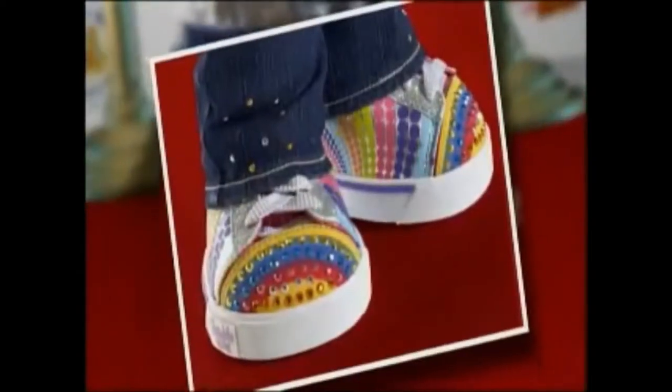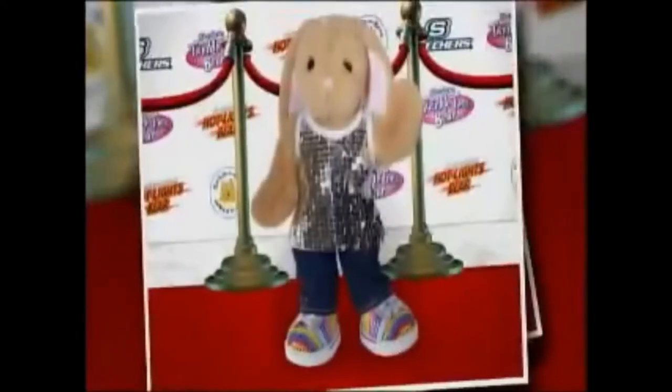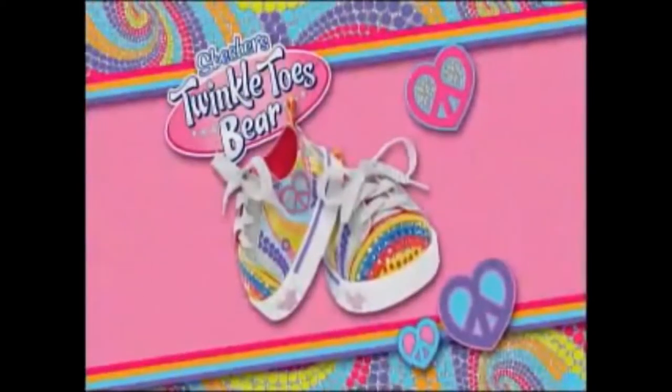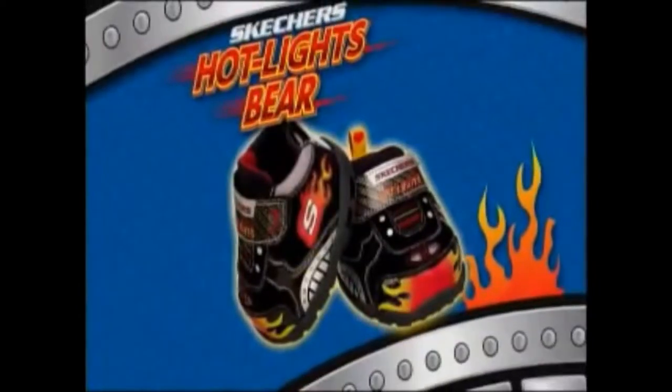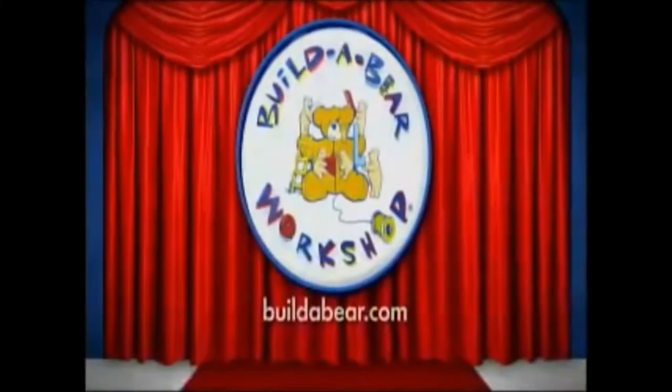Right now at Build-A-Bear Workshop, dial up the style with Skechers Twinkle Toes and Hotlights. They're real shoes, only smaller. You can get a pair for your favorite bunny, or dog, or bear, only at Build-A-Bear Workshop.